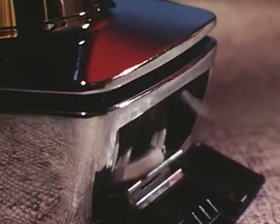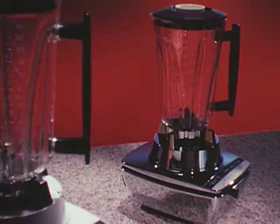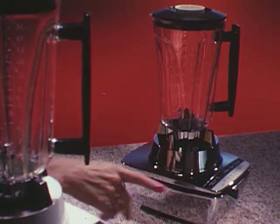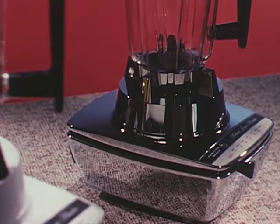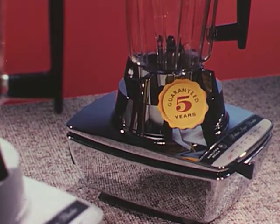Extra storage — the cord tucks out of sight when not in use. Extra appeal with a new design that is attractive, contemporary, and functional. Extra quality — only Hamilton Beach makes blenders with a five-year guarantee, as proof of lasting quality.